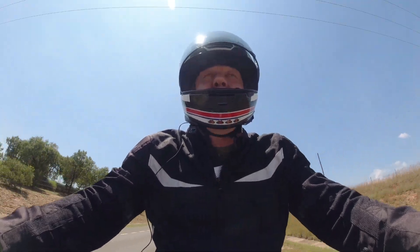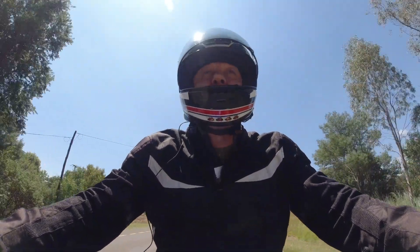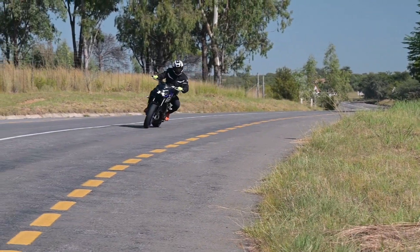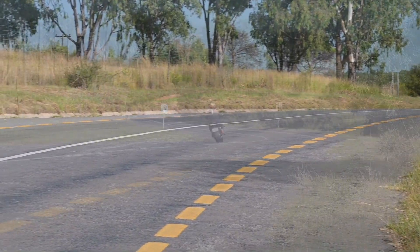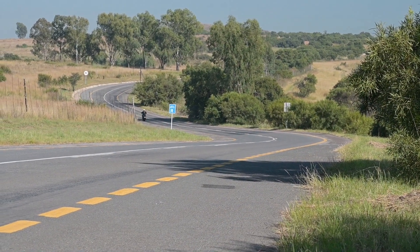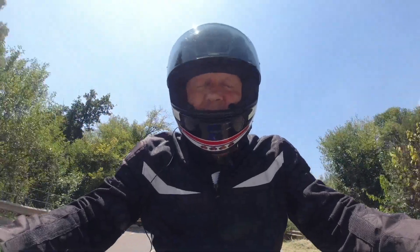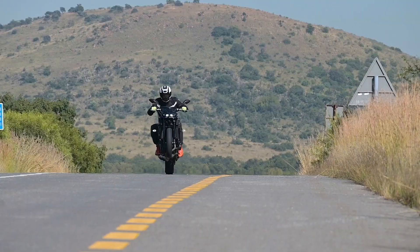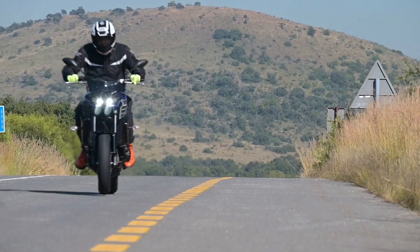If you're wondering how fast a naked bike goes, I've been told, honestly, that this goes well on the far side of 200km/h. Do you really need to go any more than that? No. And if you like wheelies and madness, there is absolutely nothing better.